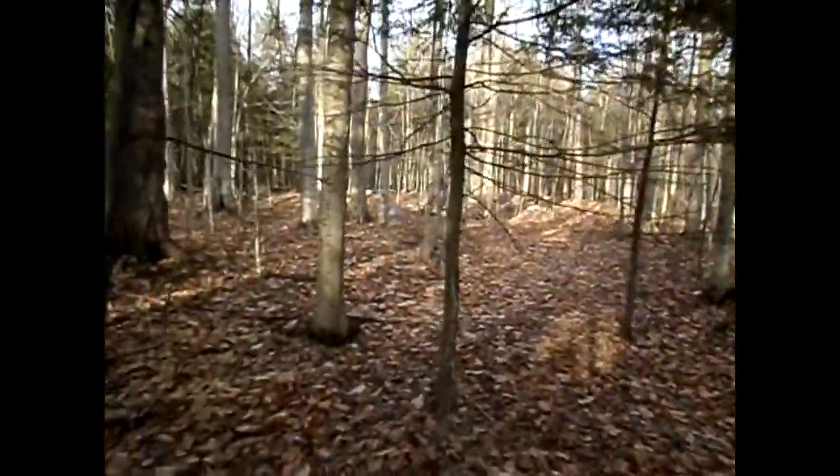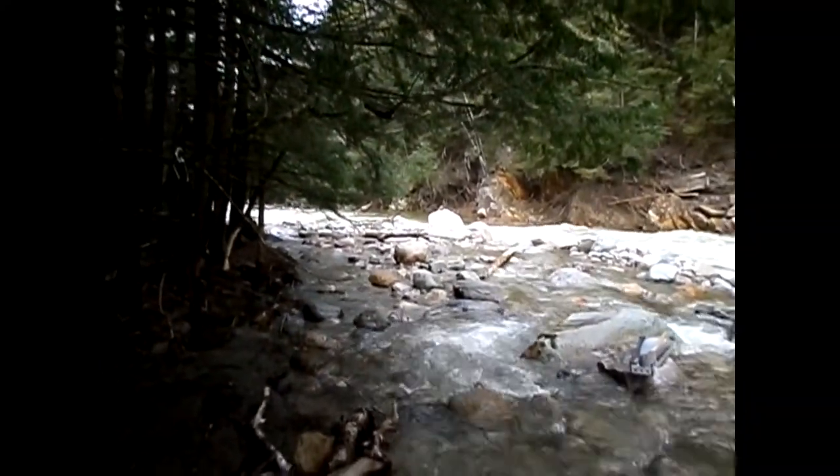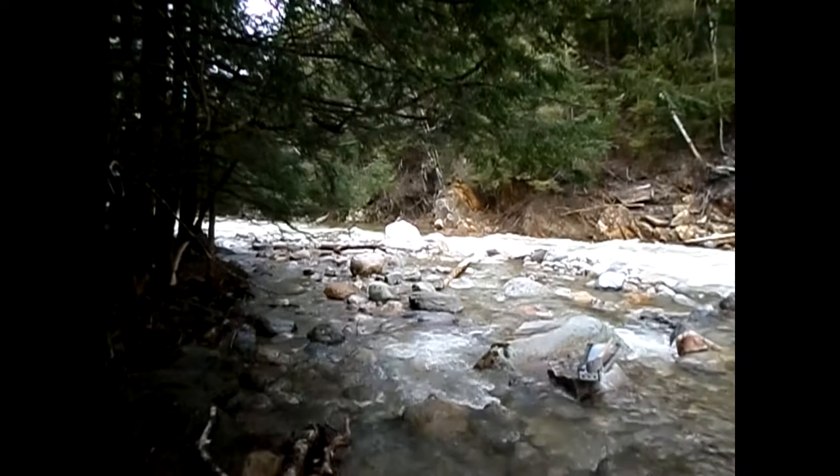Breakfast in Vermont. Somebody get me a spoon. I found me some Cocoa Krispies. Greetings everybody. Joseph Green Mountain Gold Trap, and it is Saturday April 13th, and we had some pretty good rain last night.